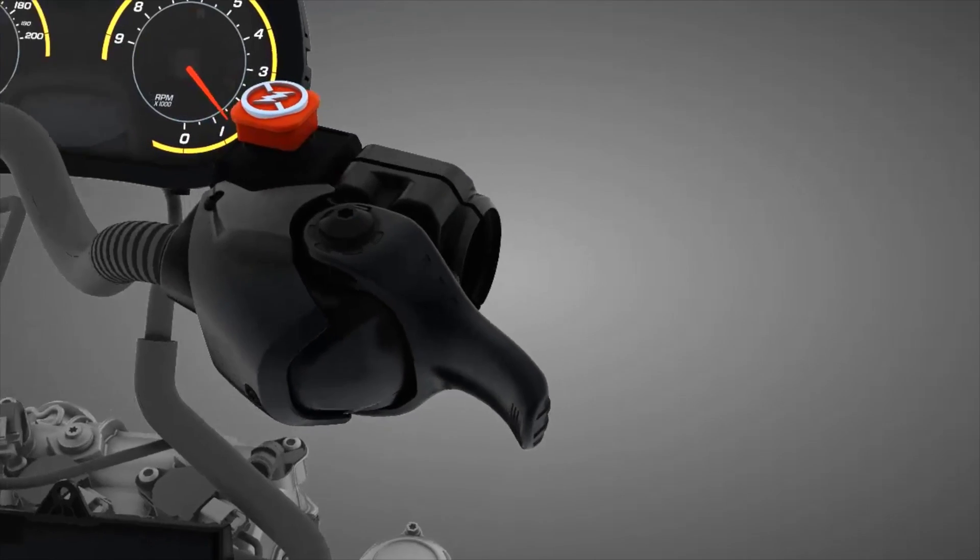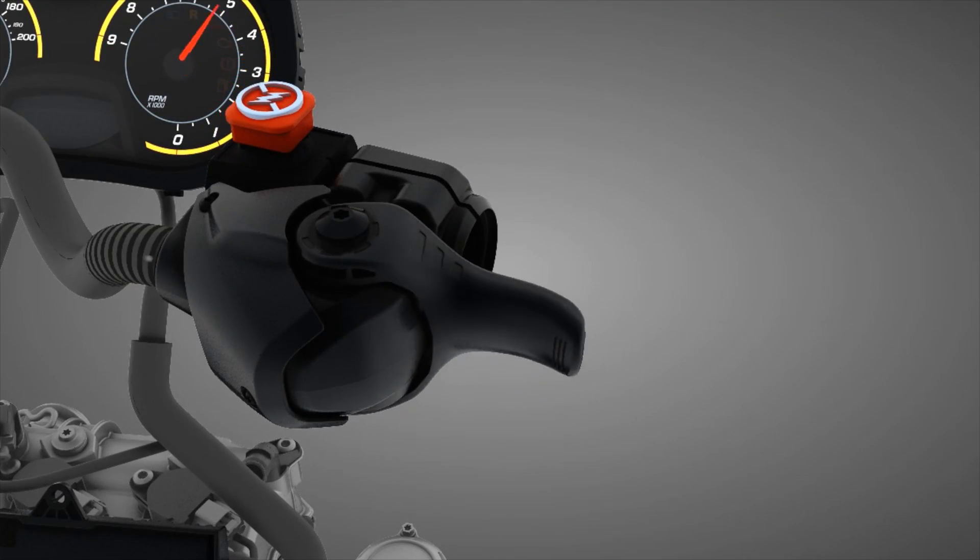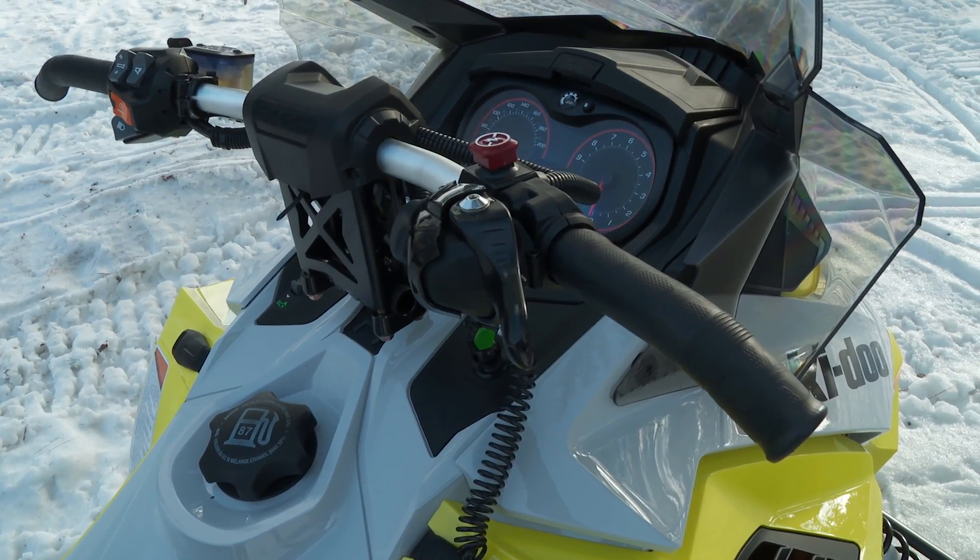There's a multi-faceted approach to this new high-end technology that not only opens up snowmobiling to the greater masses, but it also keeps the end user safer. Due to the completely electronic drive-by-wire throttle body on the 900 ACE, it offers an incredibly lightweight throttle pull.